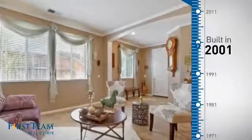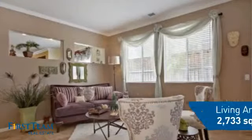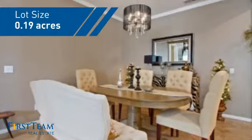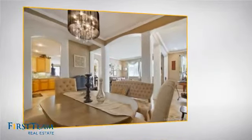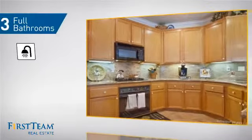This property was built in 2001 and features over 2,700 square feet of space, giving you a spacious layout to play host or kick back and relax after a long day. Inside you'll find four bedrooms, so everyone has a private space to come home to, as well as three full bathrooms.